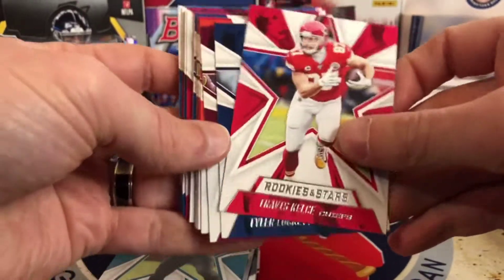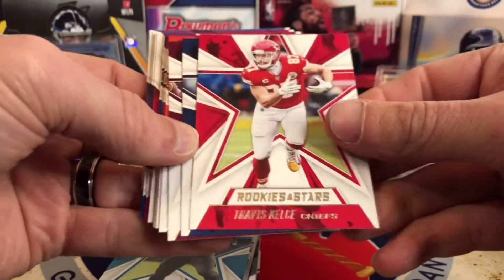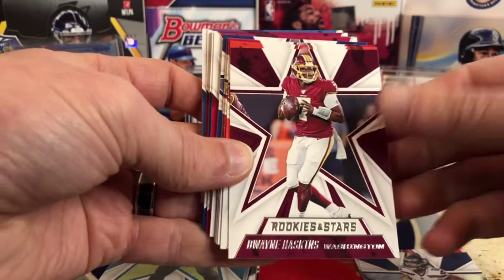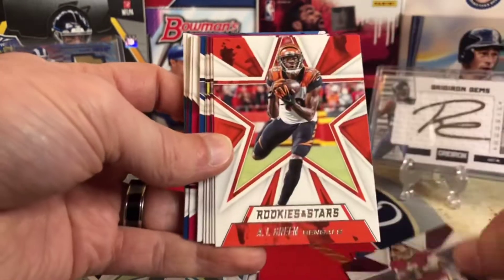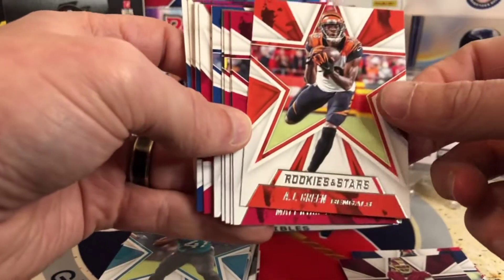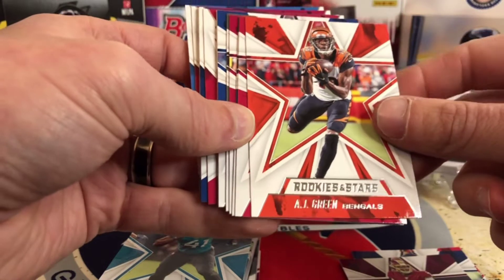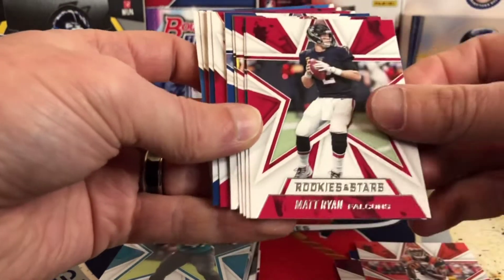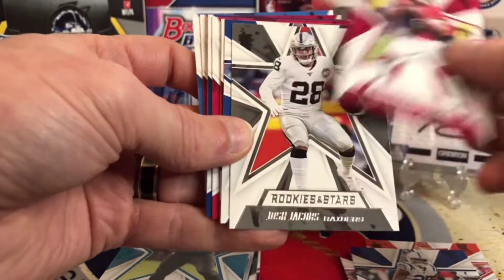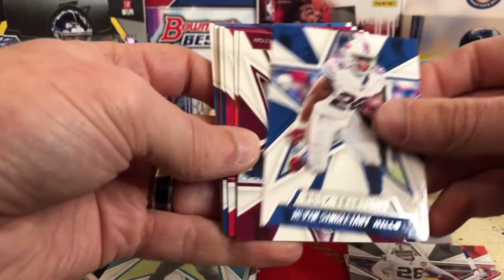Alright, so here's the design. Rookies and Stars — Travis Kelce, Tyler Lockett, Dwayne Haskins, which, man, sad day. Name an Ohio State QB that has done well as a QB in the league — name one. By the way, I'm a Michigan fan. Kyler Murray, Josh Jacobs. Looks like a lot of veterans right here. I haven't seen any rookies yet.